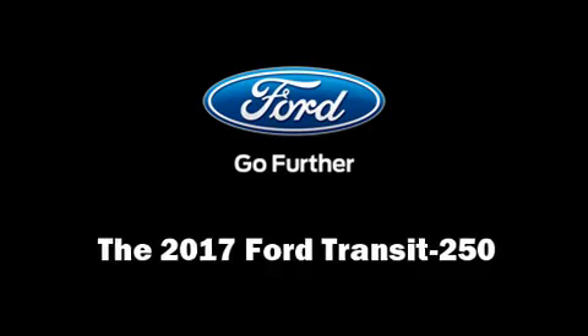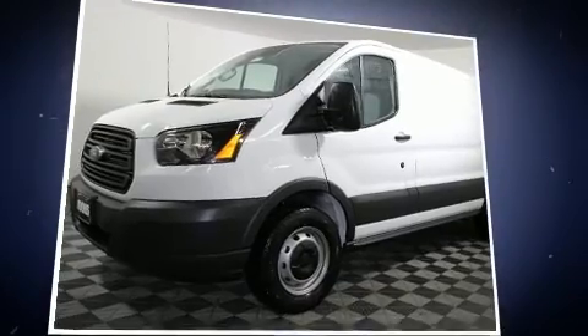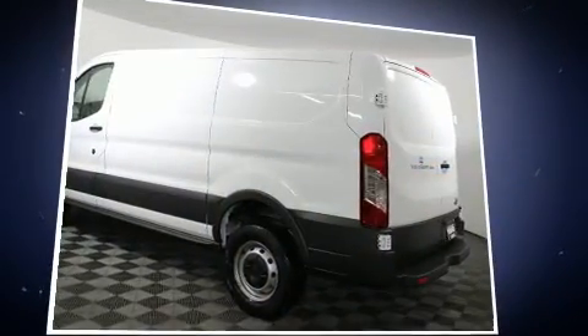Come test drive this 2017 Ford Transit 250. It features an automatic transmission, rear-wheel drive, and a refined six-cylinder engine.